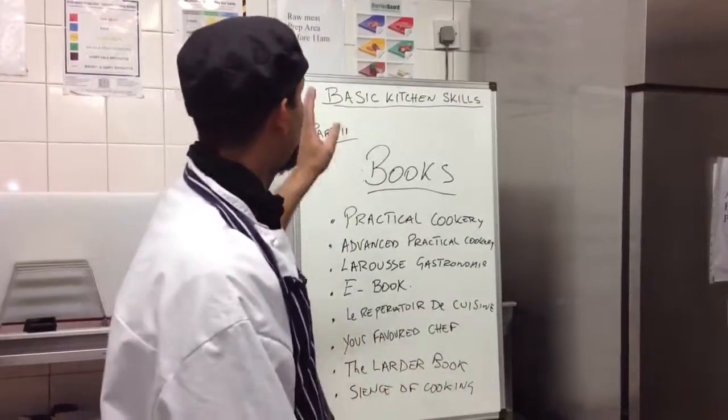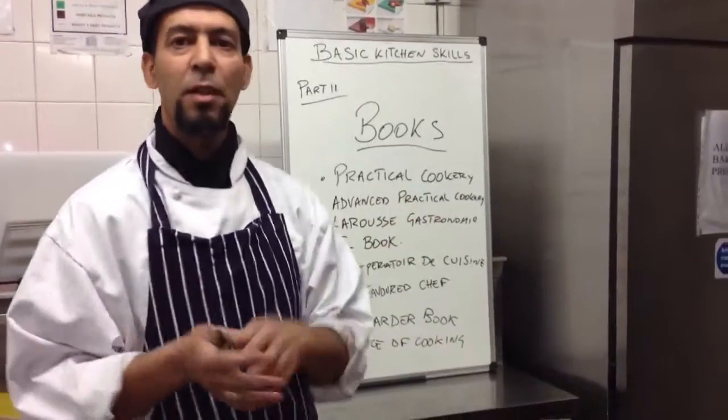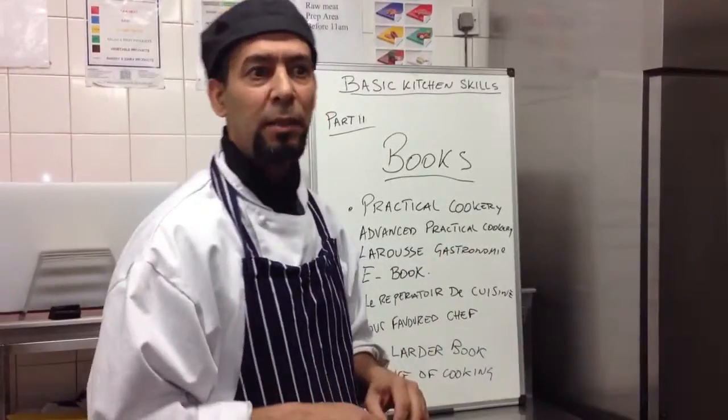Hi guys, welcome back to Basic Kitchen Skills part 11. Today something's different — it's about books, because a lot of people have been calling me and sending me emails about which kind of books you need in the kitchen. It's a basic question: what do you need? You need a practical cookery book.